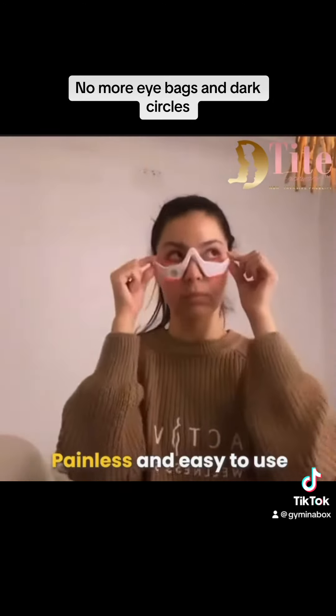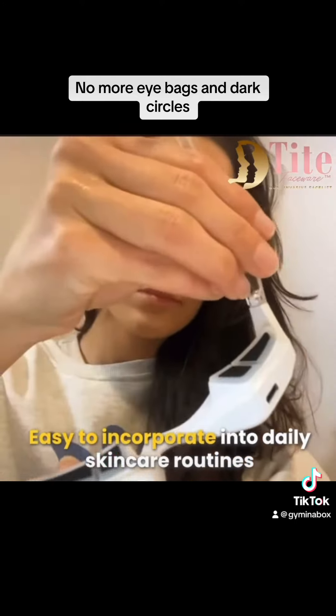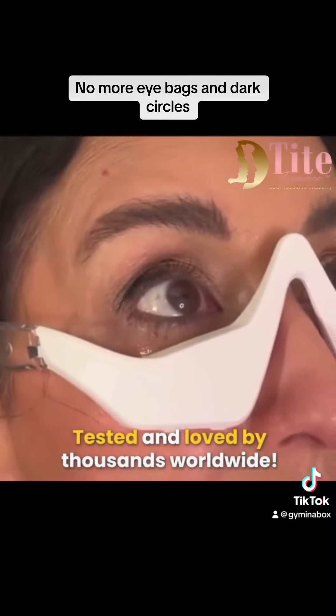Painless and easy to use. Easy to incorporate into daily skincare routines. Tested and loved by thousands worldwide.